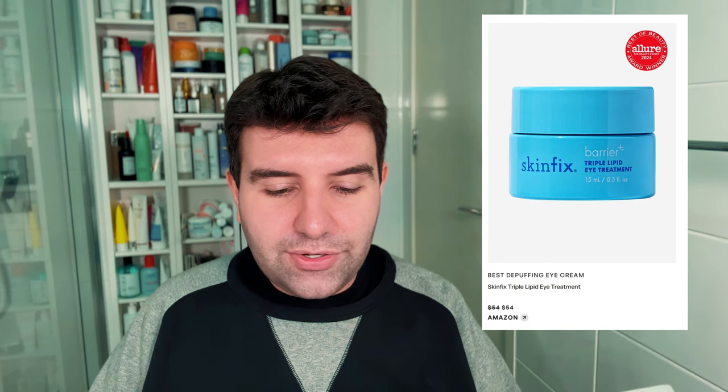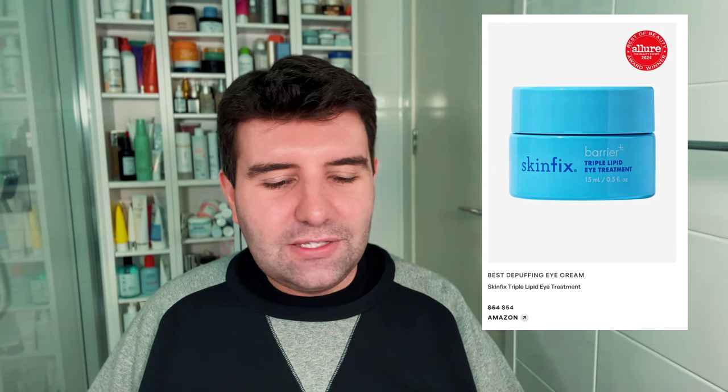Next up is the best de-puffing eye cream, which is the Skinfix Triple Lipid Eye Treatment. I have a bit of a personal beef with this brand — they push a lot of drug claims around acne treatments, and there was an issue with them using a dapanoid and kind of passing it off as adapalene. Anyway, a whole thing. So I don't vibe this brand at all and I have no thoughts on the product because I just wouldn't use it.